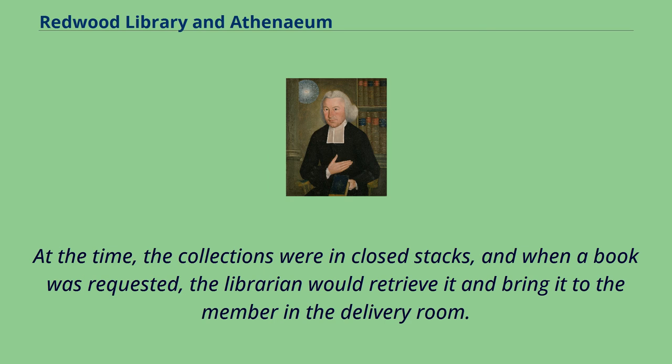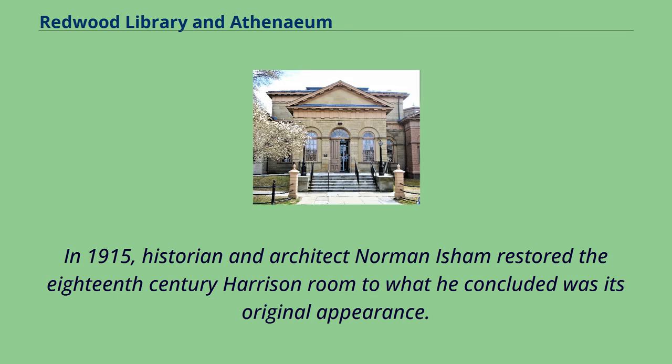At the time, the collections were in closed stacks, and when a book was requested, the librarian would retrieve it and bring it to the member in the delivery room. In 1915, historian and architect Norman Isham restored the 18th-century Harrison Room to what he concluded was its original appearance.